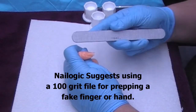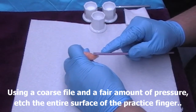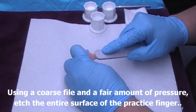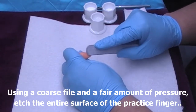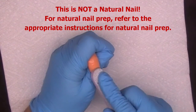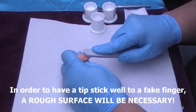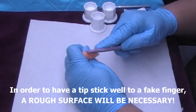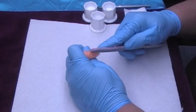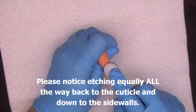Nailogic suggests using a 100 grit file and a good bit of pressure to etch the entire surface of the practice finger. This is not a natural nail — for natural nail prep, refer to the appropriate instructions. In order to have a tip stick well to a fake finger, a rough surface will be necessary.